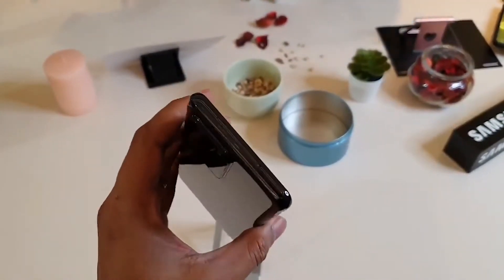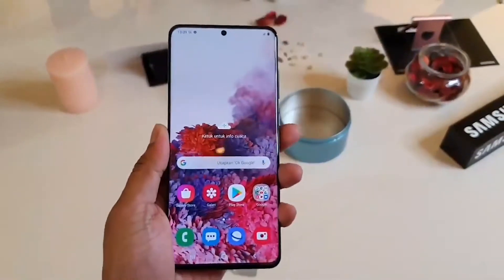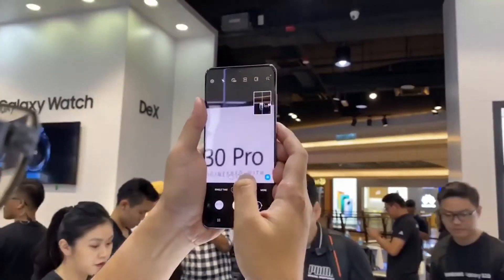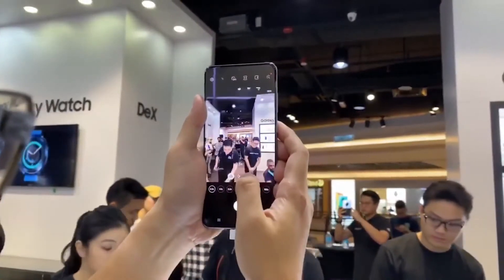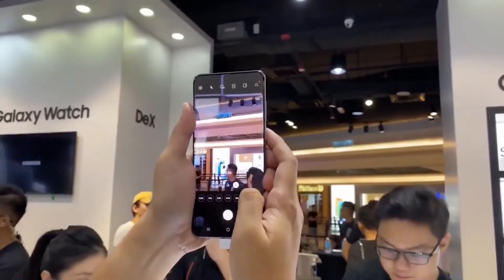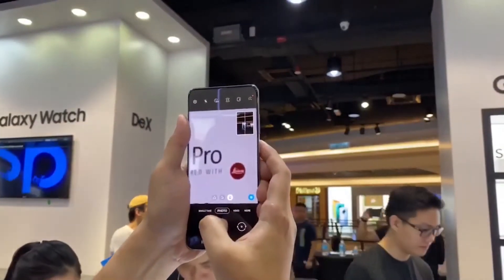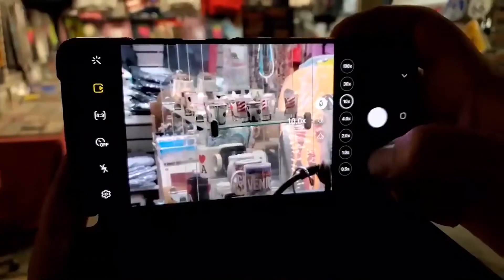The third camera is a 12 megapixel f/2.2 ultra wide angle lens, and the fourth is a 0.3 megapixel ToF 3D depth sensor with f/1.0. Other features include LED flash, auto HDR, panorama, Super Steady video, PDAF, OIS, and 100x hybrid zoom with PDAF and OIS — the 100x Space Zoom is really impressive on this phone.